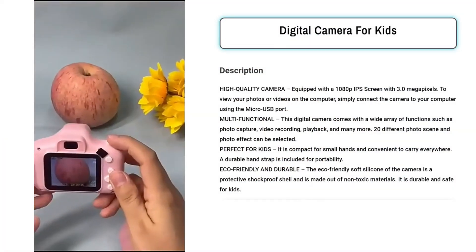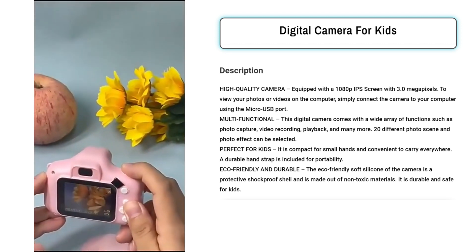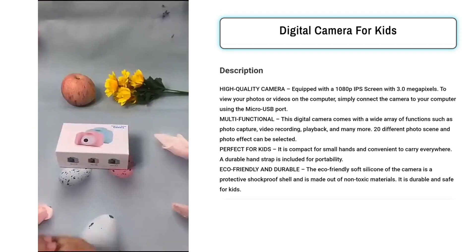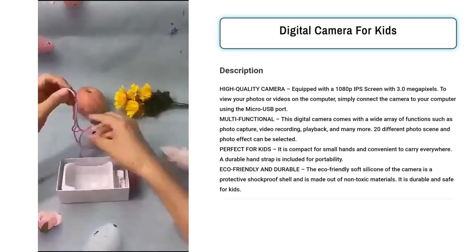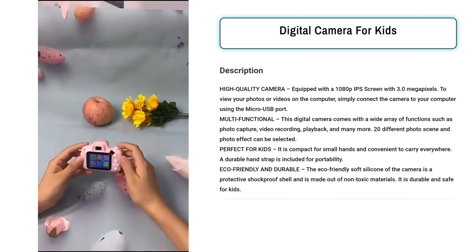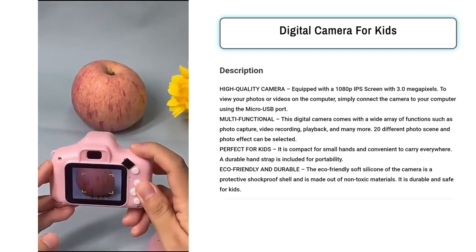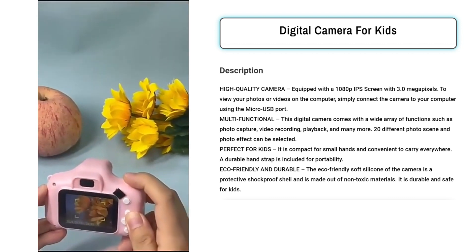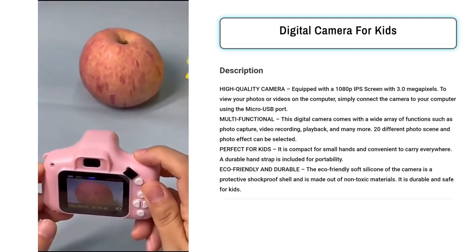Our next product is the Digital Camera for Kids. Selling the Digital Camera for Kids is a great choice for several reasons. Firstly, it offers high-quality features including a 1080 IPS screen and 3.0 megapixels, ensuring kids can capture their memories with clarity. The multifunctional aspect of the camera with various photo scenes and effects enhances creativity. Its compact design, small hands-friendly size, and included hand strap make it perfect for kids on the go. Moreover, the eco-friendly, non-toxic, and durable silicone shell ensures the safety and longevity of the camera.